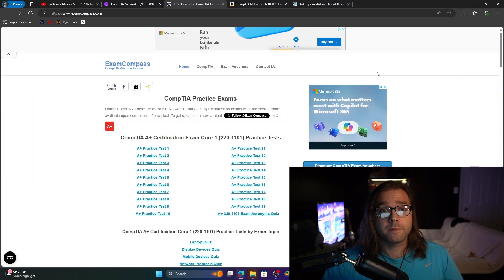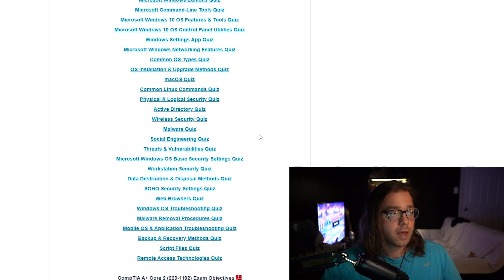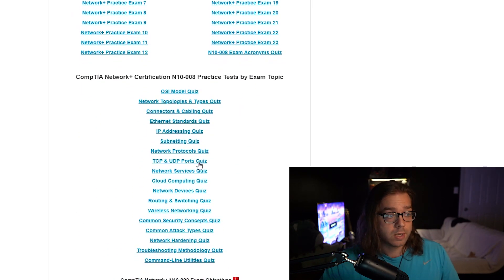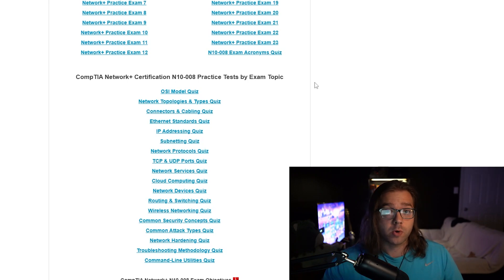Moving on from Udemy, we have Exam Compass. This is going to be the free version of all of the practice exams. One thing to note is that these do not portray the actual questions on the exam — they're not even close — but they do give you so much detailed information on all of the little facts and ports and things like that. So make sure you head over to this and take their practice exams. They have them by category, which is really nice, because if you know you're weak in something like subnetting, you can take their subnetting quiz and really drill down on everything you need to understand. It will tell you where you are weak or strong by category.